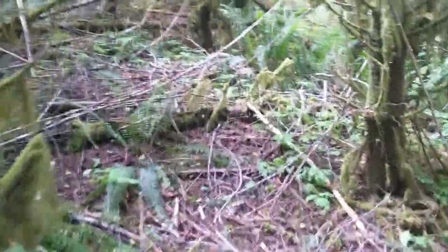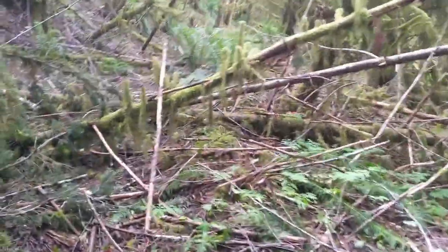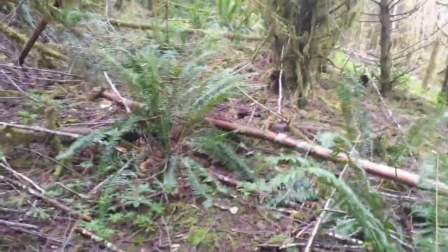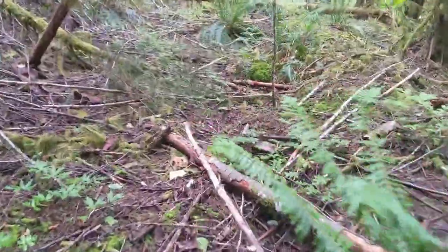Trying to cut up to an interesting place on this stream by following this dead road. But this road is about as dead as dead roads get — there's hardly anything here.